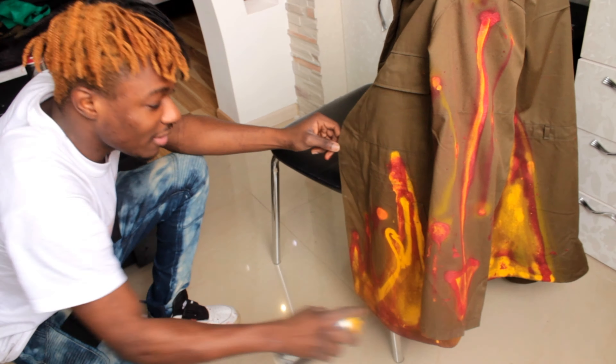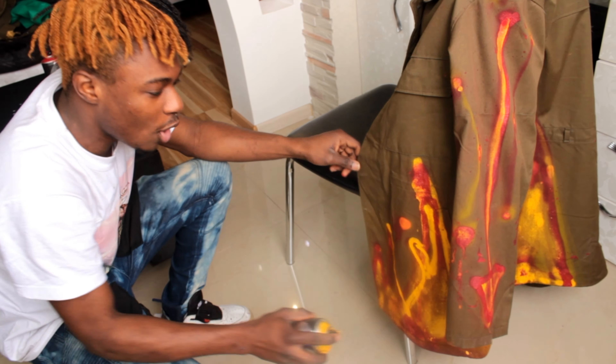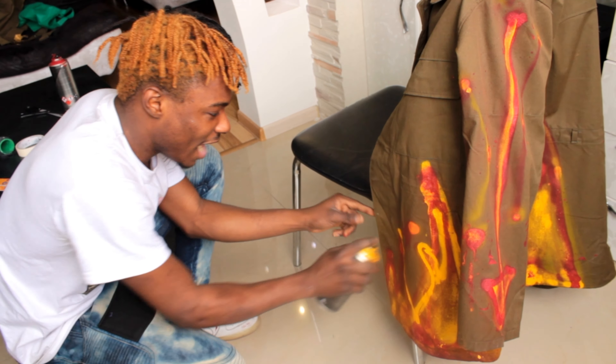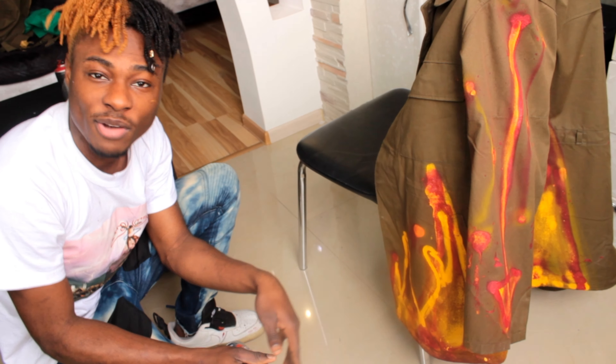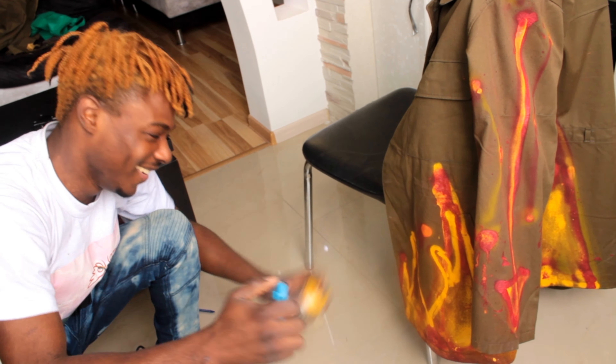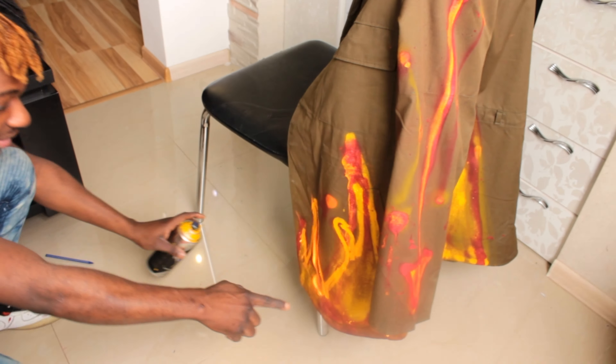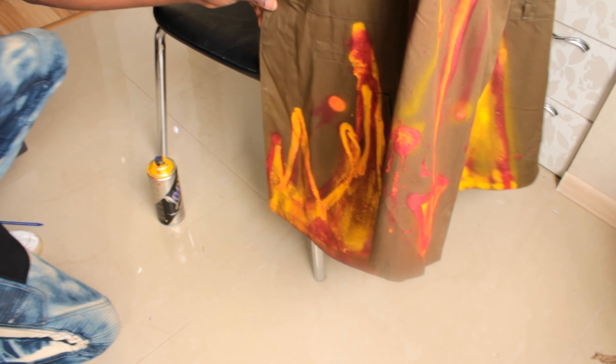I'd just like to say before anybody comments about how terrible my jacket is — I don't know how to do clouds, okay? I'm kind of running out of time. I want to try something: if you hold a lighter to spray paint and spray, it dries faster. So we're going to test that. Whoa! Okay, I'm done with that cloud. I hope that looks like a cloud.